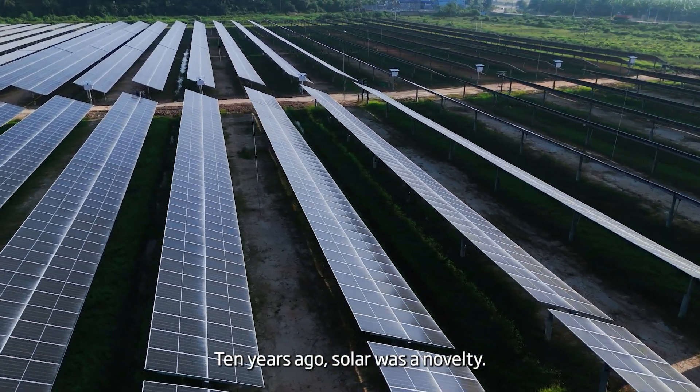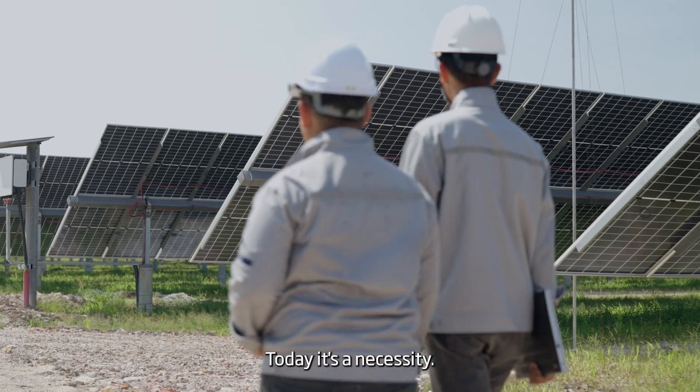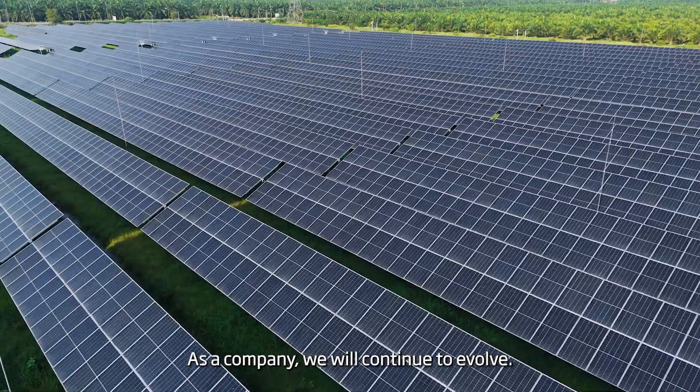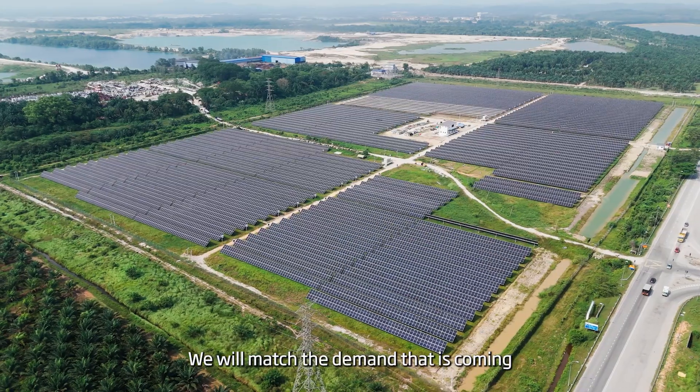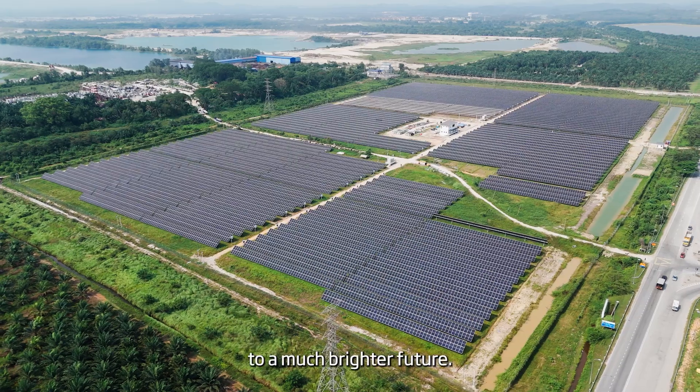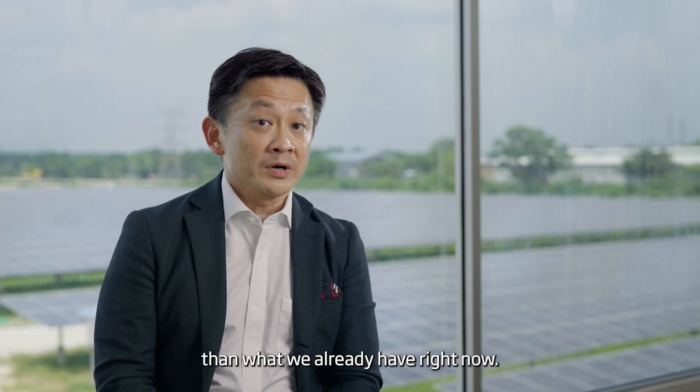Ten years ago, solar was a novelty. Today, it's a necessity. As a company, we will continue to evolve. We will match the demand that is coming and we look forward to a much brighter future than what we already have right now.